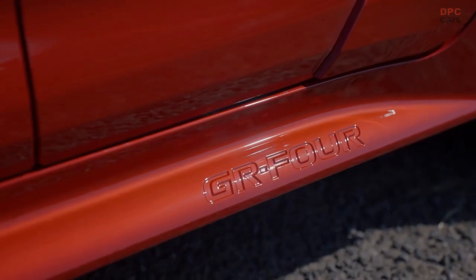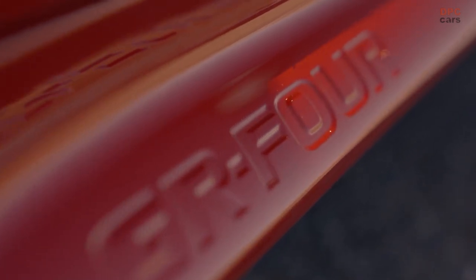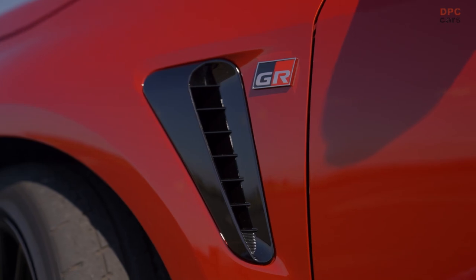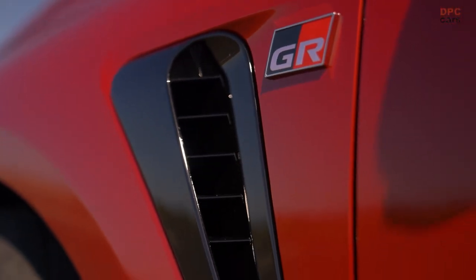Based on the popular Corolla hatch, the GR Corolla features a turbocharged petrol engine, all-wheel drive, wider track front and rear, completely overhauled suspension, and striking design elements that differentiate it from the rest of the Corolla family.